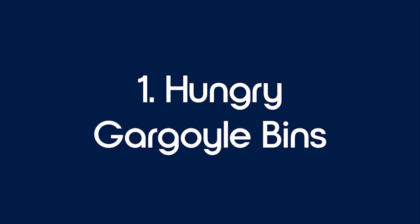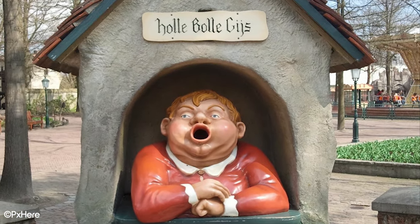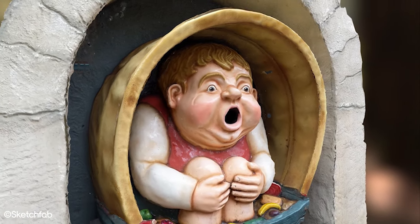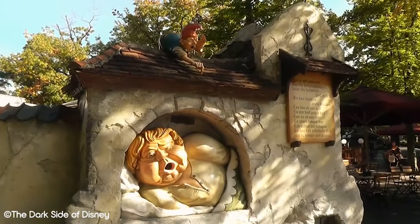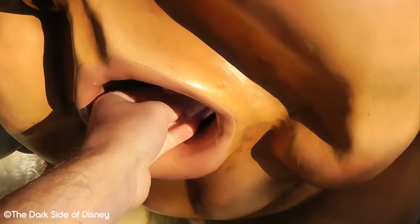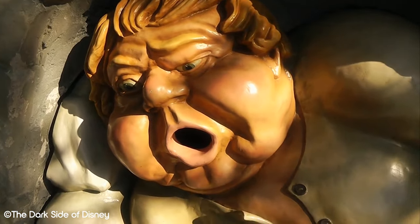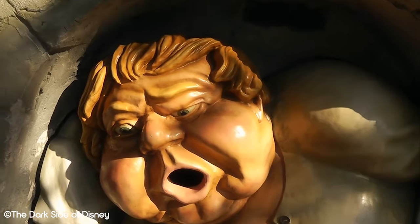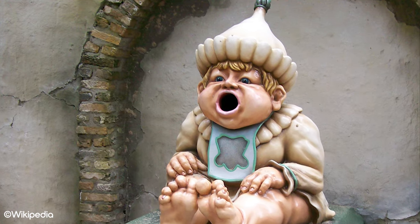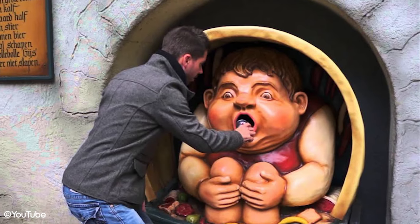Number 1: Hungry Gargoyle Bins. The bins in Efteling are one of the strangest things you're ever likely to see in a theme park. Dotted around the park are hungry gargoyles prepared to eat your paper rubbish. As you walk by, you'll hear them shout, and if you hold paper up to their mouths, they'll suck it right out of your hands and thank you for your trouble. It's a creative way to keep the park litter free, and a very unique experience that's exclusive to Efteling. There are many around the park, and each can be a hidden gem in itself to find as you explore Efteling.